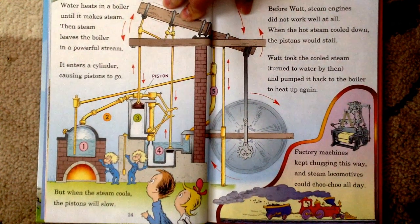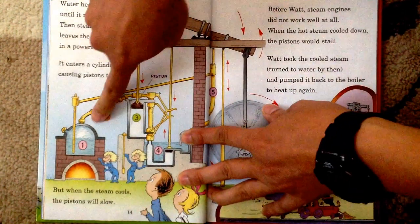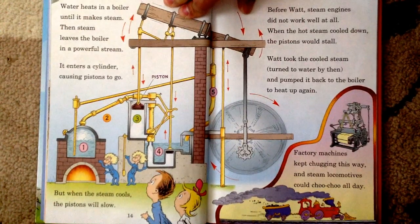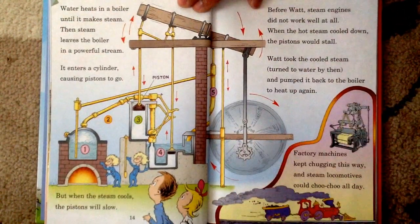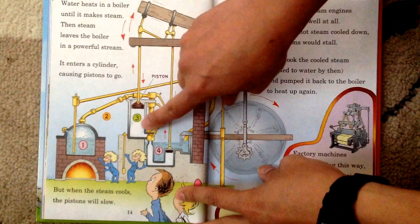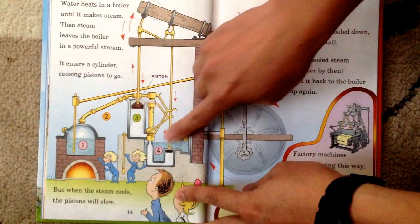Water heats in a boiler until it makes steam, then steam leaves the boiler in a powerful stream. See, it's the boiler. It enters a cylinder, causing pistons to go, but when the steam cools, the piston will slow. See, the steam enters the cylinder where the piston would go, up and down. Before Watt, steam engines did not work well at all. When the hot steam cooled down, the pistons would stall. Watt took the cooled steam, turned to water by then, and pumped it back to the boiler to heat up again. See, when the steam cools, it turns into water, and he sends it back through the pipe to the boiler.